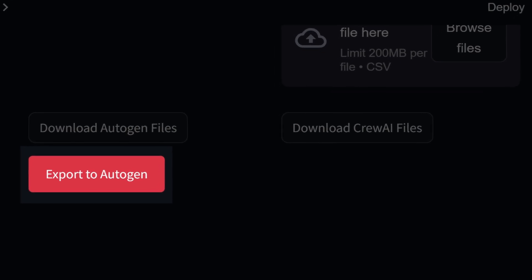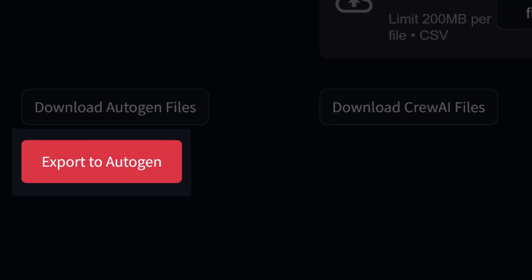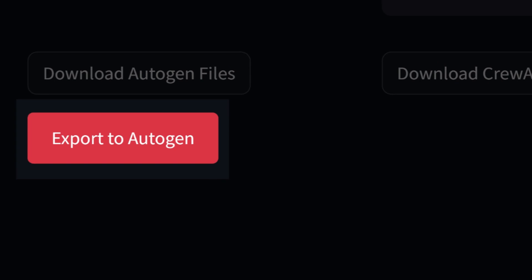That's it? That's it. It's just a button. No, it's not just a button. Okay, okay — it is just a button. But it's a really cool button. Watch.